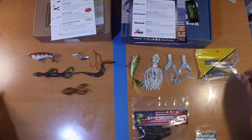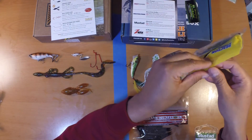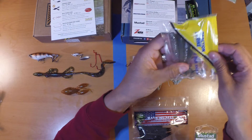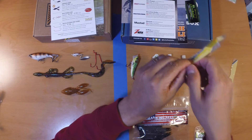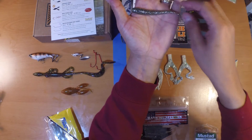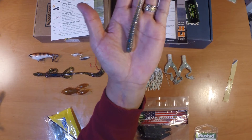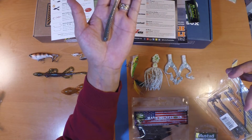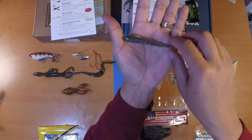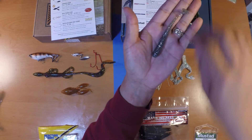Next up from Lucky Tackle Box we've got Reaction Strike Thin Shad four-inch silver shiners. It's a paddle tail swimbait — pretty thin body with a silver gray color and blue specks. You could fish this on a three-aught swimbait hook, or even Texas rig it with a three-aught hook.